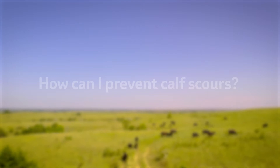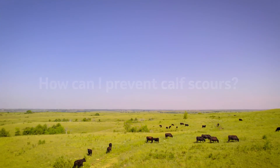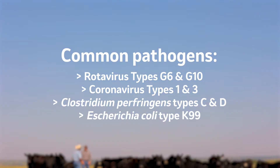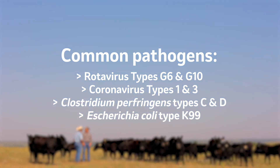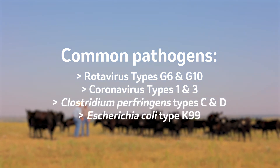IBR and BVD can cause issues with late-term gestation in these animals. As we think about calf scours, it's truly one of those management diseases that we deal with in the industry. We think about the environment that we're calving in and the number of animals within that calving facility — all of these can increase the challenge level of pathogens we're worried about. Common scour pathogens include rotavirus, coronavirus, Clostridium perfringens type C and D, and E. coli K99.